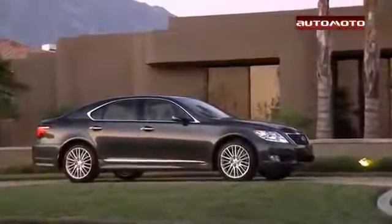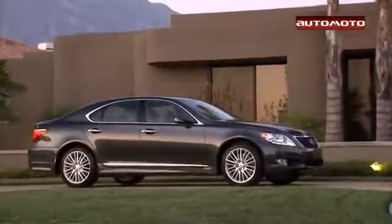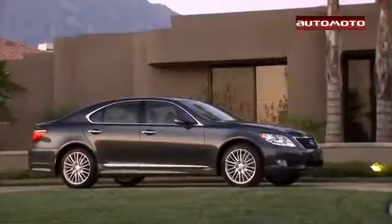The Lexus LS comes with a standard V8 engine, and test drivers say it provides adequate power. An 8-speed automatic transmission is also standard.